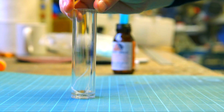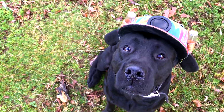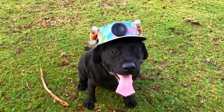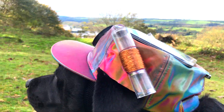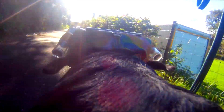It may seem remarkable, but thanks to the ingenuity of one small human inventor, this dog is actually wearing an electricity-generating hat. This device uses solar cells and movement-capturing technology to produce a small amount of electricity as the dog goes about its canine business.